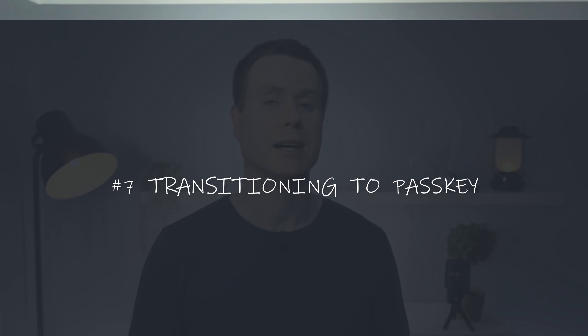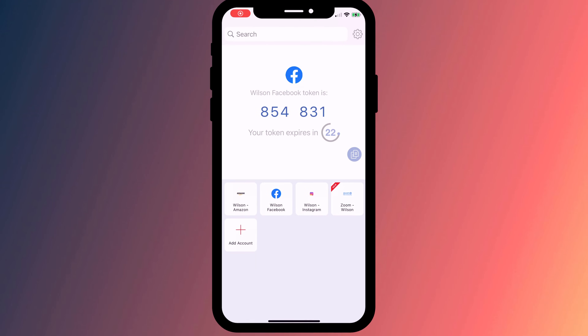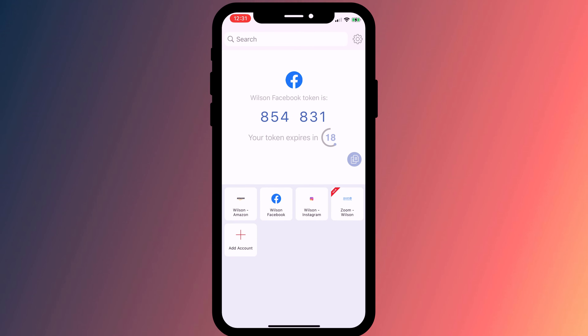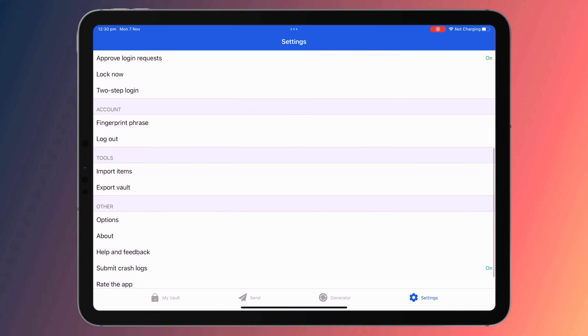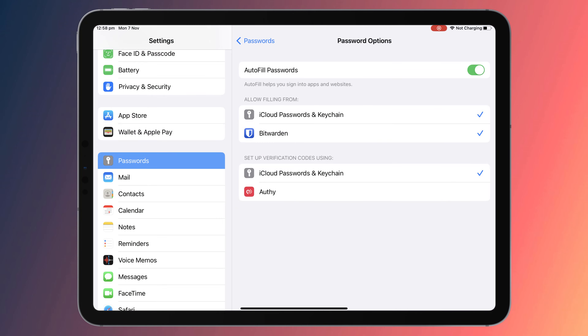It's also worth mentioning third-party password managers and two-factor authentication. For many years I've been using Bitwarden as a password manager and Authy as my two-factor authentication app. Whilst it is possible to export passwords from Bitwarden, I don't think it's possible to import them into keychain, which is why I earlier suggested enabling both keychain and your password manager in your device settings. The same issue exists for two-factor authentication apps — you can't export your codes from the app to import them into keychain.